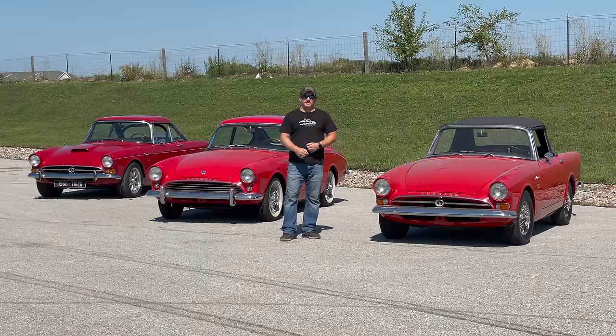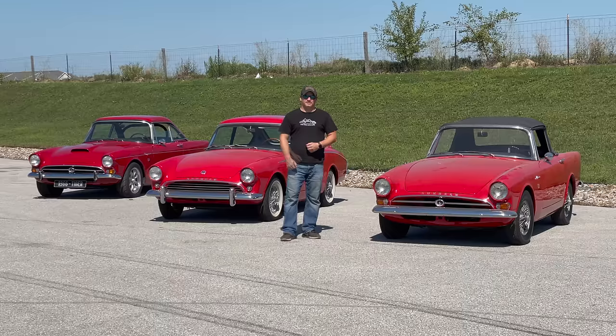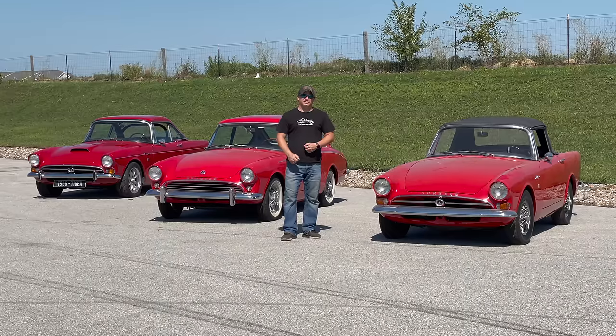I'm Steve from This Week with Cars and behind me is three of my favorite Sunbeams. Coming up next week is a SUNY, or SUNY as it used to be called, Sunbeam event.